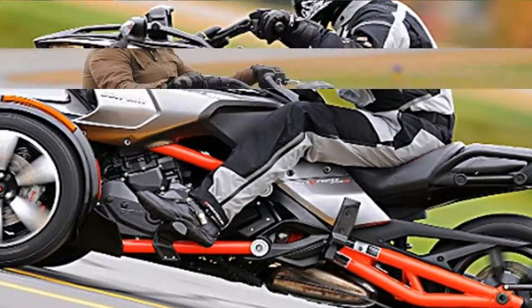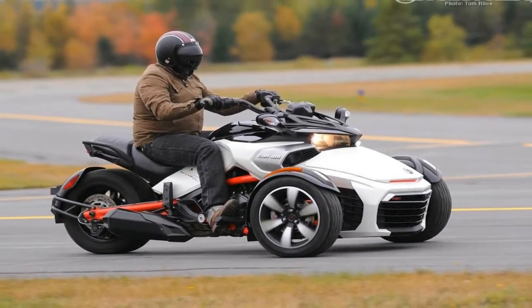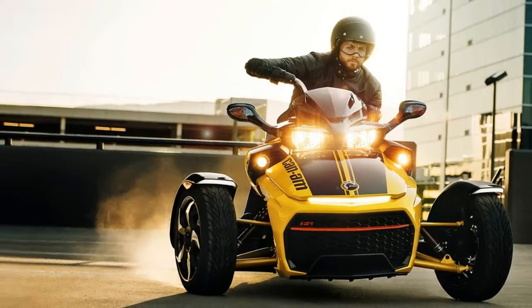The deep scoop saddle puts the rider in the machine more than on it, with a low 26.6-inch seat height — but that doesn't matter as much here, as the width of the waist prevents easy ground access.